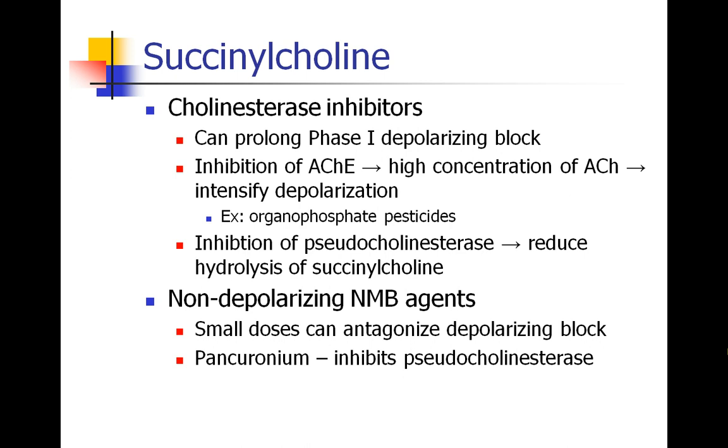Non-depolarizing neuromuscular blocking agents may also antagonize the depolarizing block, which means that succinylcholine will not work as well once a non-depolarizing drug has been given. Pancuronium has a second effect on succinylcholine in that it itself inhibits pseudocholinesterase, so there are two reasons that pancuronium might cause succinylcholine to work not as well.